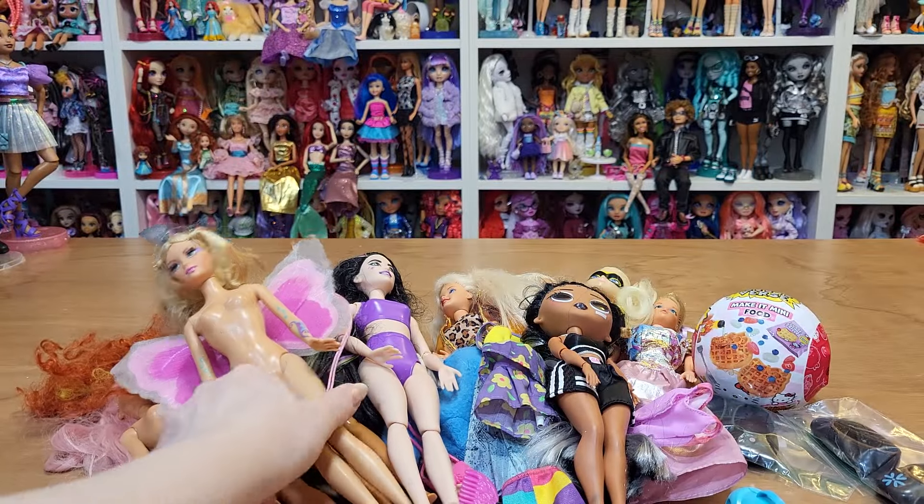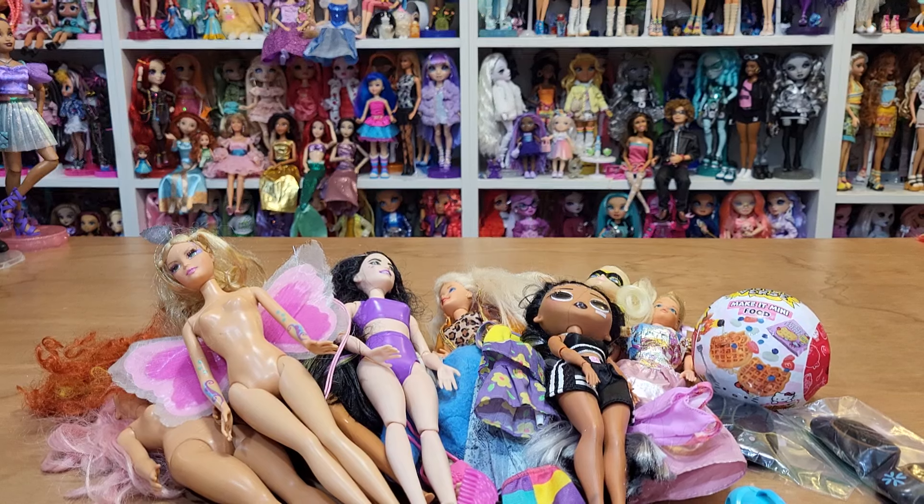So yeah, that is my doll haul — thanks for watching!